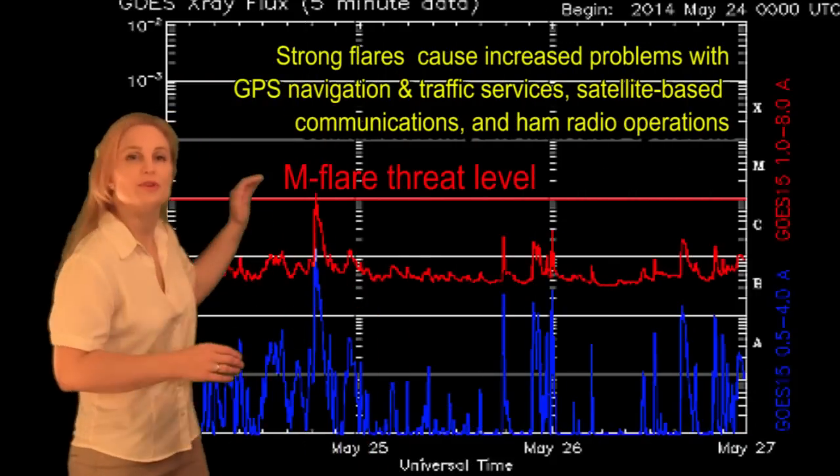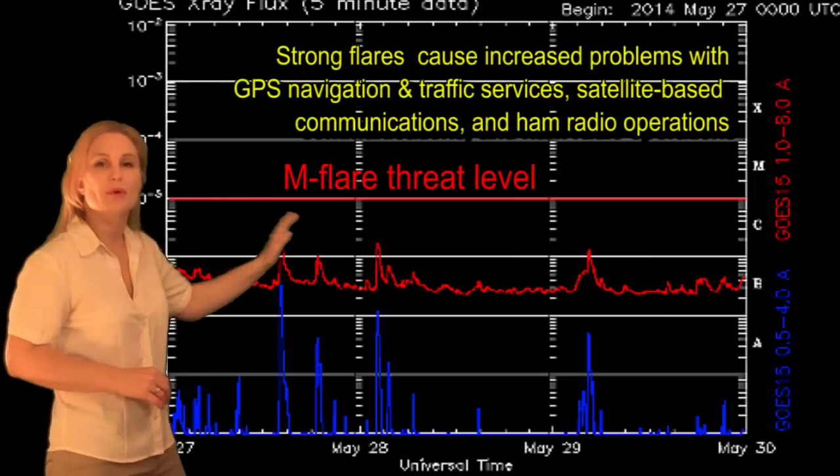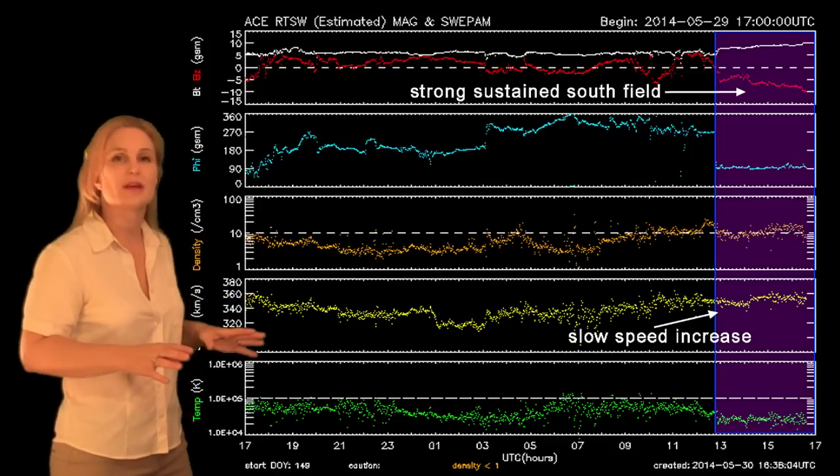Switching to our flare meter, you can see we did have an M-class flare back on the 24th, but pretty much everything since then has been way below the M-flare threat level, so there really hasn't been any disruptions in your GPS or satellite communications, nothing like that.